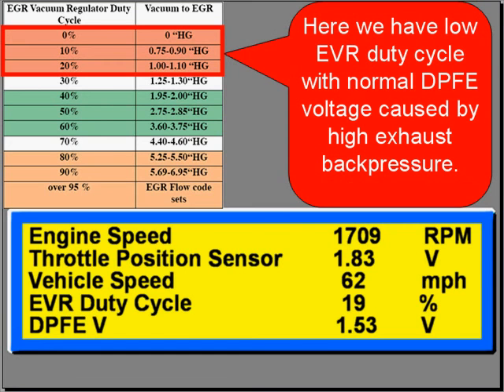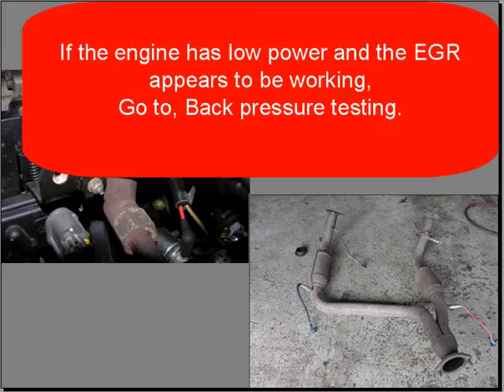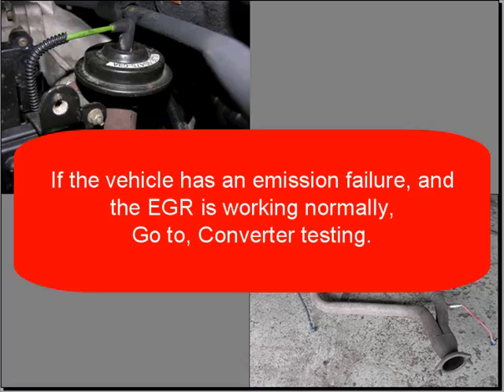Here we have low EVR duty cycle with normal DPFE voltage, and that's caused by high exhaust back pressure. If scan data indicates EGR is wrong, clean or replace the EGR and its passages — don't forget those passages. If the engine has low power and the EGR appears to be working, go to back pressure testing. If the vehicle has an emission failure and the EGR is working normally, go to catalytic converter testing.